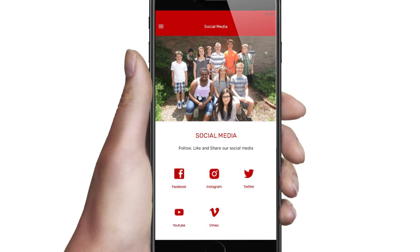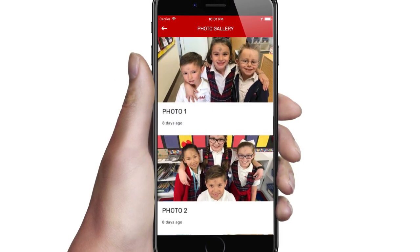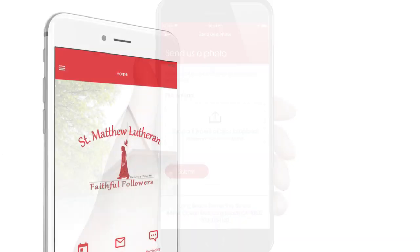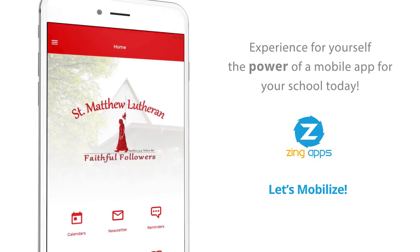Bottom line, a school app is simply the best way to improve parent communications, while giving parents an easy and convenient way to stay informed and engage with your school. Experience for yourself the power of a mobile app for your school today.